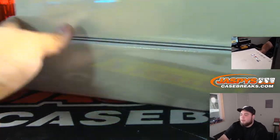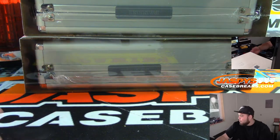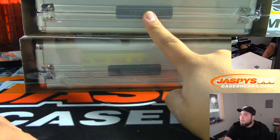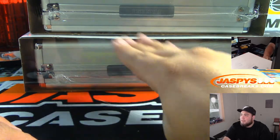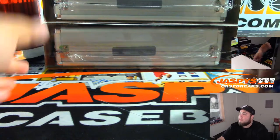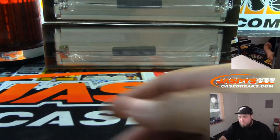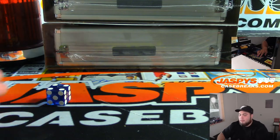Two briefcases right here. We'll do top or bottom — roll a one, two, or three, we're going to go with the top; four, five, six, the bottom. Good luck guys. We rolled a four, so one, two, three, four, five, six — the bottom.